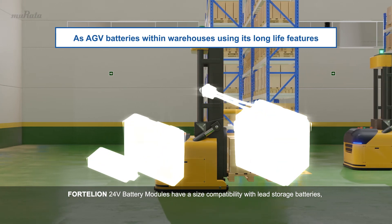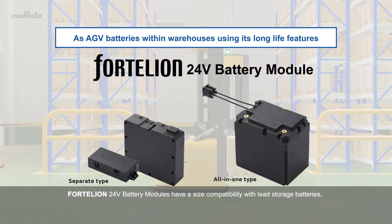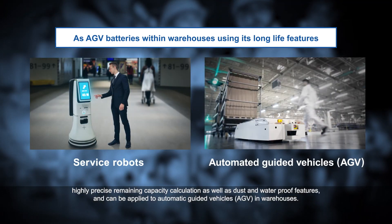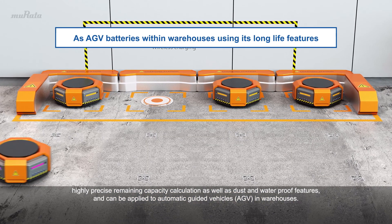Fortelian 24-volt battery modules have size compatibility with lead storage batteries, highly precise remaining capacity calculation, as well as dust and waterproof features, and can be applied to automatic guided vehicles (AGV) in warehouses.